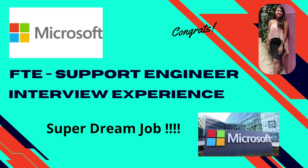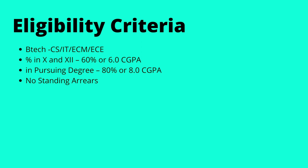Before we talk to her, let's look at the eligibility criteria. The eligible branches were CS, IT, ECM, and ECE. 10th and 12th marks were 60% or 6 CGPA and above, and 80% or 8 CGPA and above in the pursuing degree, with no standing arrears.